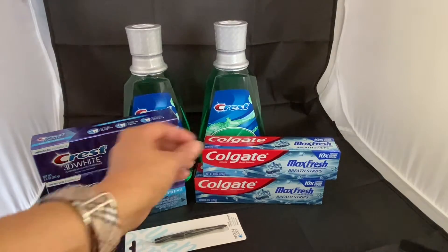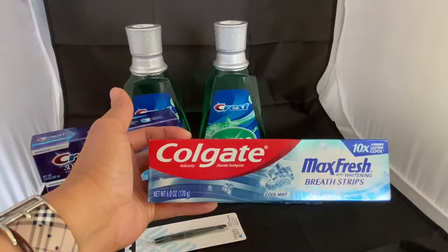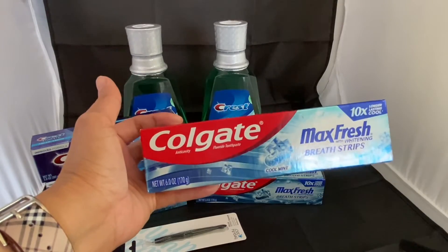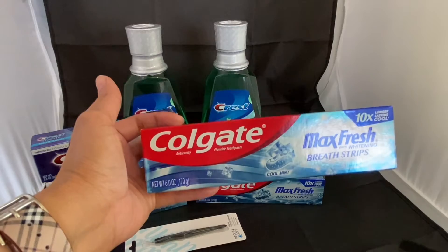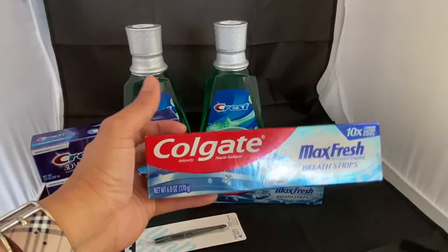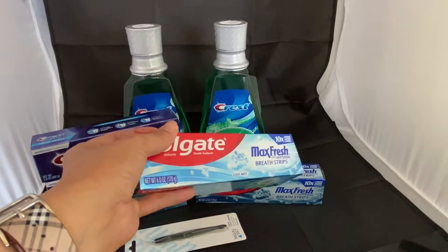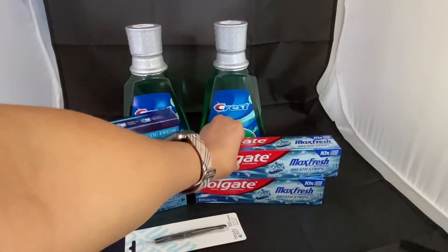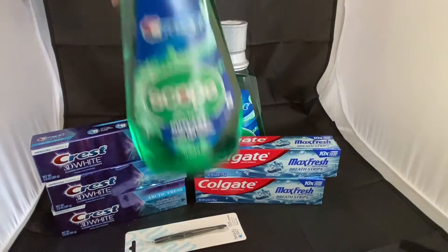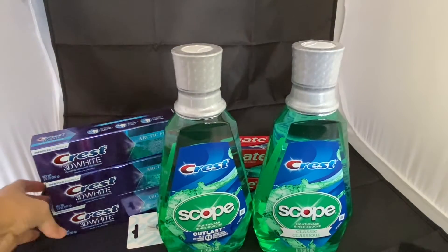Next is the Crest Max Fresh toothpaste — not the Optic White, the Max Fresh. I grabbed two of them. This is two for $7.98, and we have a $7.98 digital coupon, making the two of these completely free.